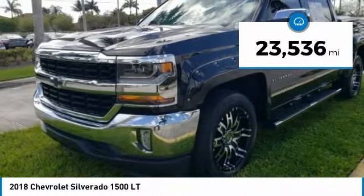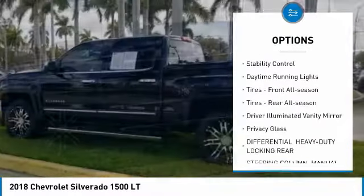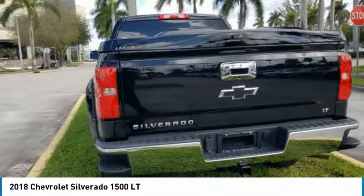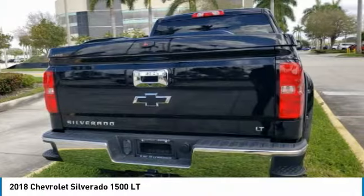Here are some of this vehicle's great options: tire pressure monitor, heated mirrors, aluminum wheels, traction control, stability control, daytime running lights, front all-season tires, rear all-season tires, driver illuminated vanity mirror, privacy glass.